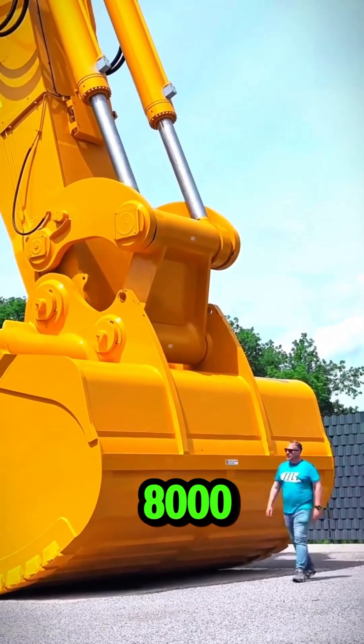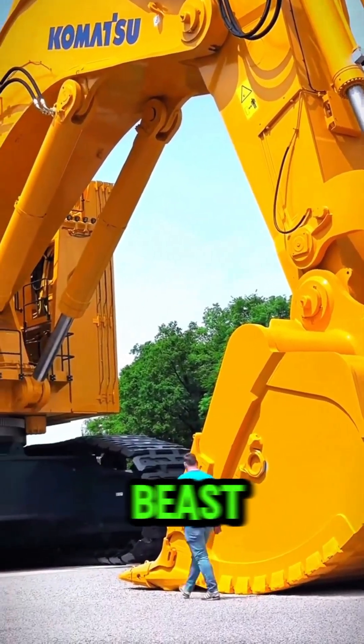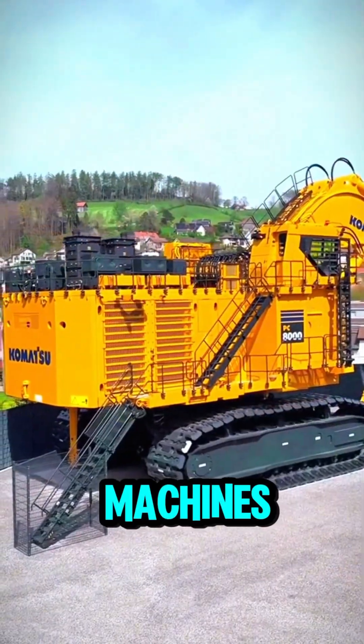This is the Komatsu PC-8000, and it's not just big, it's monstrous. This 710-ton beast is built for extreme mining and heavy-duty excavation, making it one of the most powerful machines on Earth.